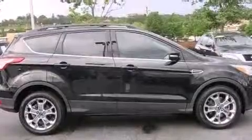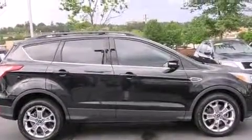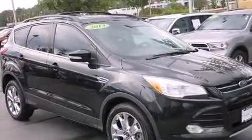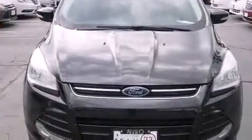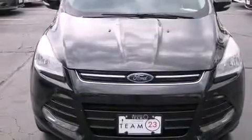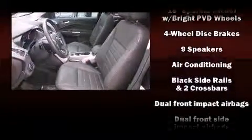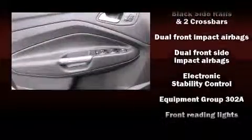A rear window wiper, adjustable headrests in all seating positions, a built-in garage door transmitter, a trip computer, an automatic dimming rearview mirror, heated seats, and leather upholstery. Ford ensures the safety and security of its passengers with equipment such as...